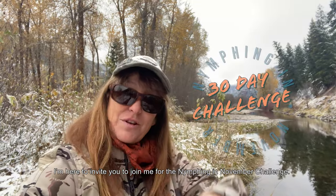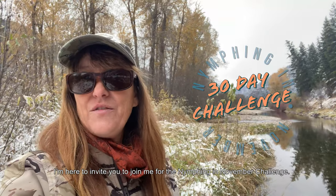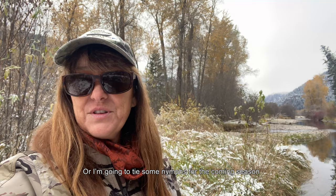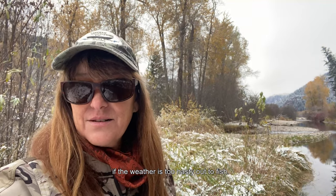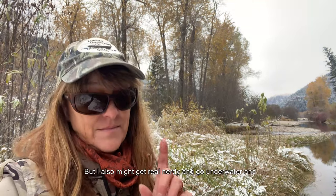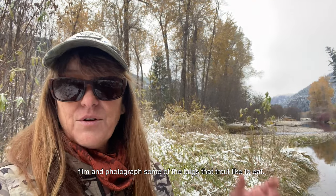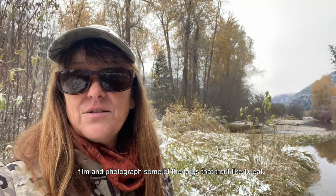Hey, this is Lisa with Fly Fishing Waters. I'm here to invite you to join me in the Nymphing in November Challenge. Every day in the month of November I'm going to fish with a nymph and hopefully catch some decent trout, or tie some nymphs for the coming season if it's just too nasty out to fish. I might also get real nerdy and go underwater and film and photograph some of the bugs the trout like to eat.